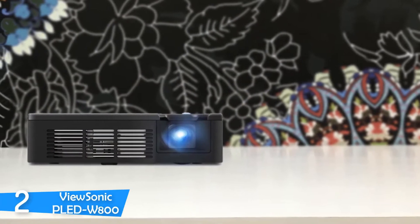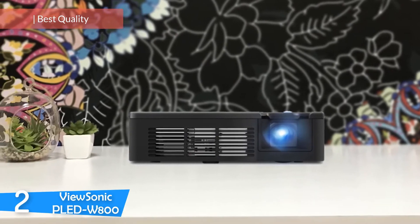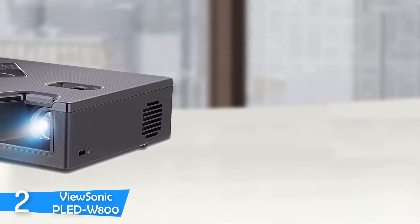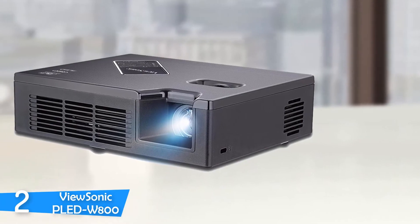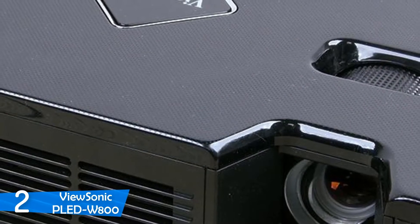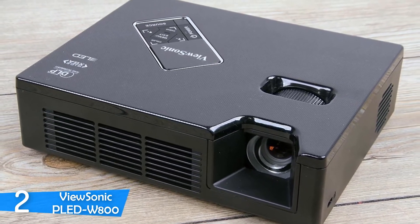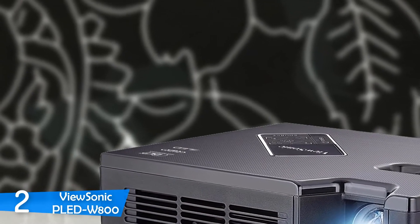At number 2 is the ViewSonic PLED W800 — one of the best mini projectors on the market. It's very lightweight and packs plenty of premium features that make it a perfect mini projector, with remarkable quality and fluid performance. It's suitable for a range of uses including gaming, business, and education. It boasts a nice-looking grey finish with a durable construction that looks very futuristic. However, this one does not play 3D, since 3D needs more than double the brightness of 2D — best left to much larger and brighter projectors.